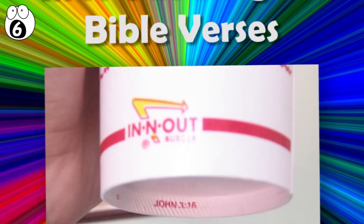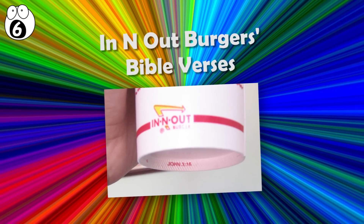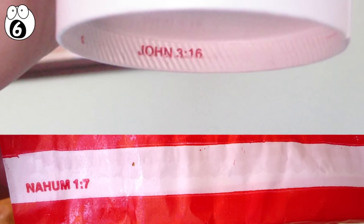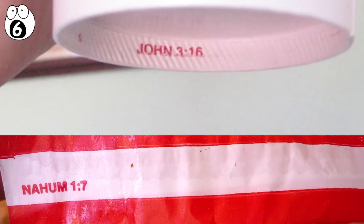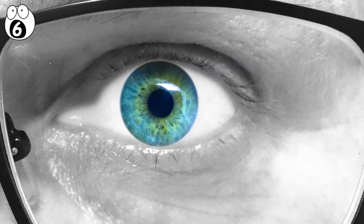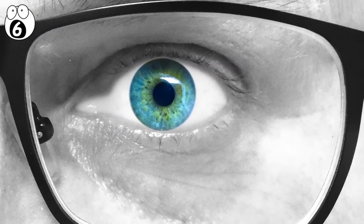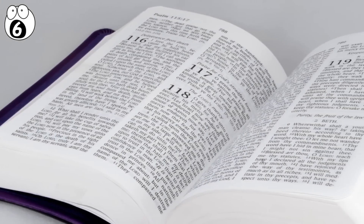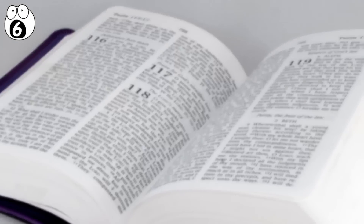Number 6: In-N-Out Burger's Bible verses. Many people enjoy In-N-Out Burgers, and some have noticed their burger wrappers, fry containers, and cups contain tiny notations in strange places, like the underside of cups or near the seam of the burger or fry pouch. They're easy to overlook, but some sharp-eyed consumers have noticed them. If you look closely and have studied a Bible, you may realize these notations refer to Bible passages.